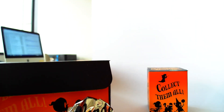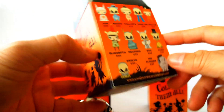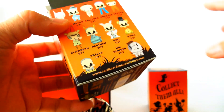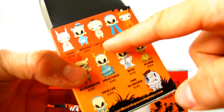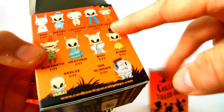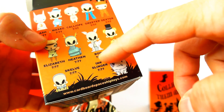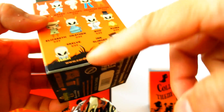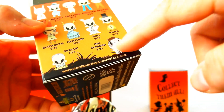There are I think 11 figures, and they did different color runs which is how they're doing the rarities. The characters are: Ash, Maceo, Calliope, Greeter, Dexter, Elizabeth, Heathen, Scully, Boo, Kuma, Skelve, and Ink Slinger — and his hat comes off. So let's see what we got.